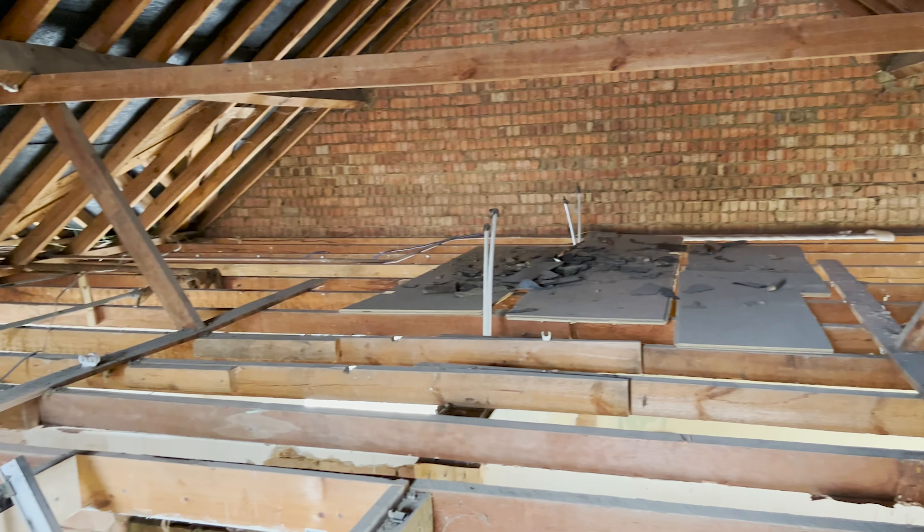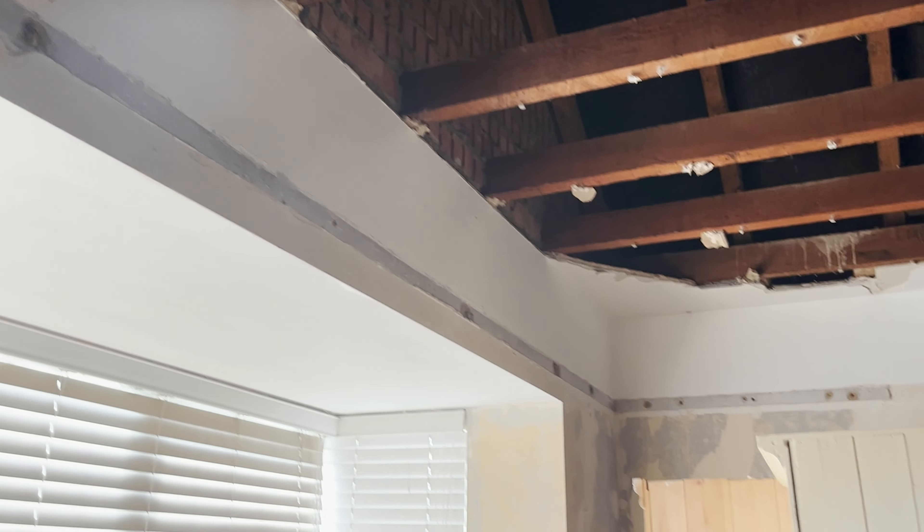There was one room in particular, the guest bedroom, that had loads of furniture in it and it took a lot of guts just to go up in the loft. So once I was up there I thought, you know what, I'm just going to knock down the ceiling and deal with the consequences later. Basically I need to empty out that room and clear it at the same time.